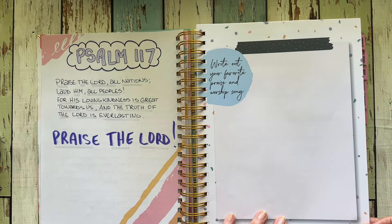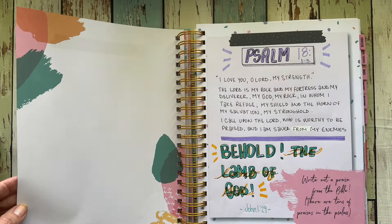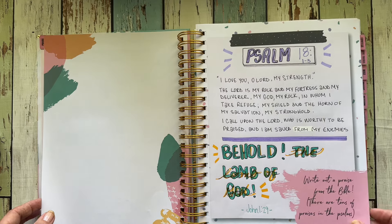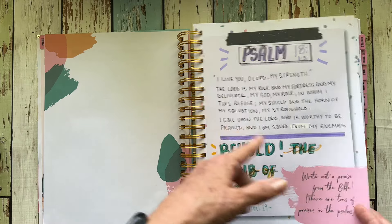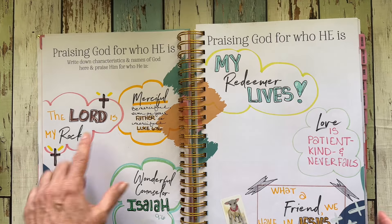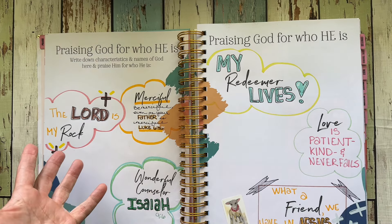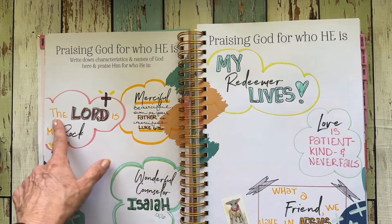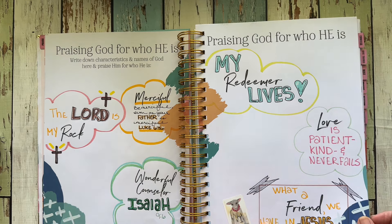I mean I just have so much room to do so much stuff and sometimes it's overwhelming, but other days I feel like I could just write in this all afternoon. That's what I've done for the past couple of Sundays — just kind of go through here and lay out some things that are on my heart. I wrote out a Psalm, which kind of prompts you to write out a praise from the Bible, praising God for who he is. These words were here: merciful, rock, wonderful counselor, redeemer, love — and I just kind of used those as prompts for little pieces of scripture, things that would come to my mind. And then I started singing that song 'What a Friend We Have in Jesus.'